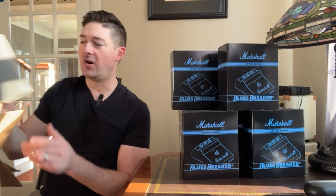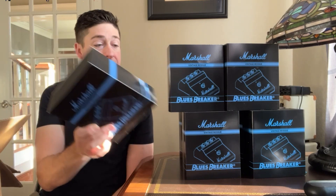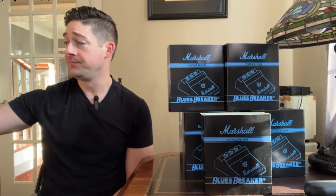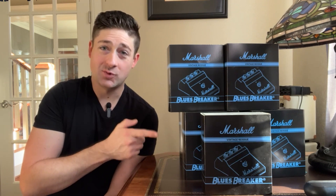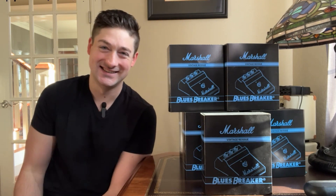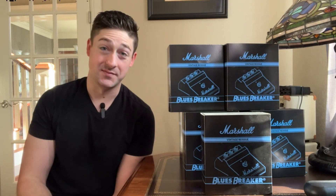I thought to myself, I'll go ahead and get on that waiting list because a lot of people are going to be waiting for these. Marshall may even have to make multiple batches and I'd love to be part of that first batch. A lot of you had the same idea. And I inadvertently received 12 of your pedals — I ordered one pedal and was accidentally sent a shipment of 12 more.